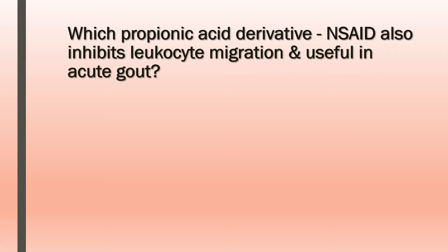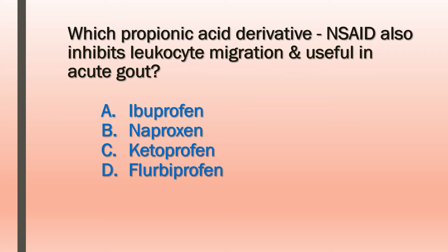Which propionic acid derivative that also inhibits leukocyte migration and is useful in acute gout? Ibuprofen, naproxen, ketoprofen, or flurbiprofen?